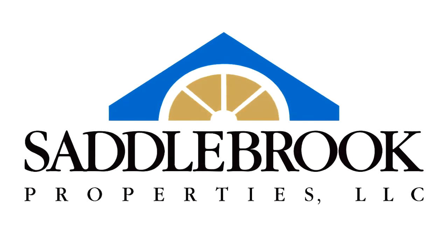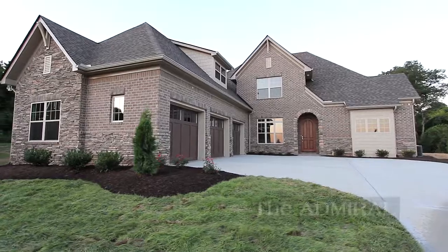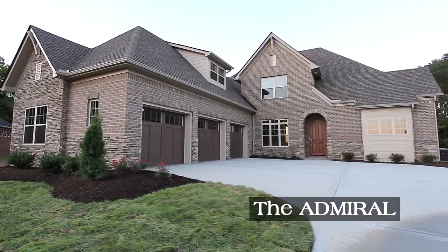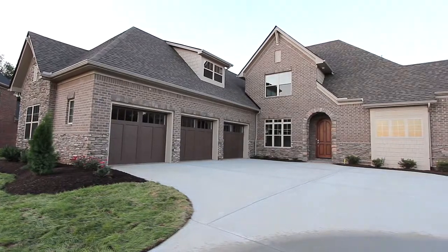Your home building experience should be fun and Saddlebrook Properties is the place to start with magnificent floor plans like the Admiral. With three bedrooms, three baths and a half bath, this master on the main plan is wonderful for gatherings and entertaining. Step inside.